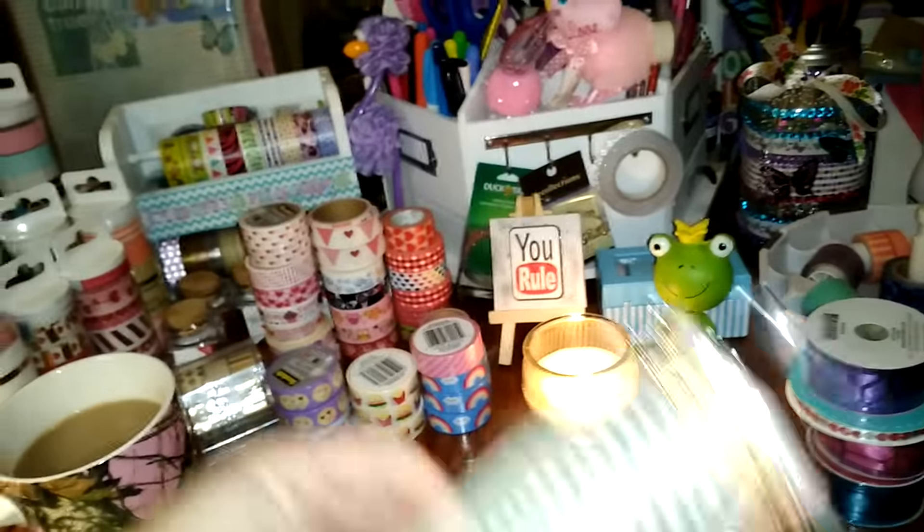I just grabbed some pencils — I'm sure you've probably all seen these. You get six and they have cute little prints on them.